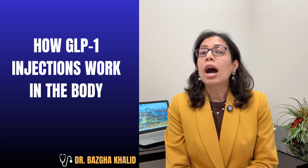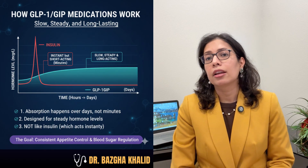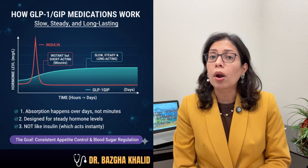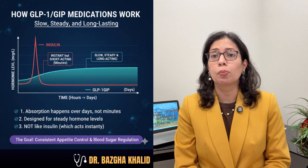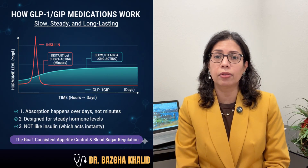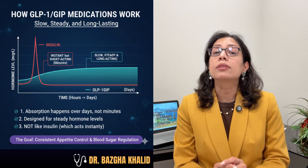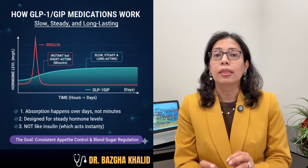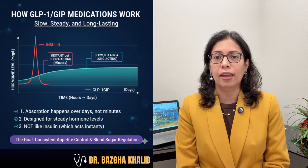So how do GLP-1 injections work in the body? Once injected into the fat layer just under the skin, the medication is slowly absorbed into the bloodstream. Key points: GLP-1 medications are long-acting — absorption happens over days, not minutes. They are designed to provide steady hormone levels and do not act instantly like insulin. This is important because it explains why injection site has less impact than what people think.